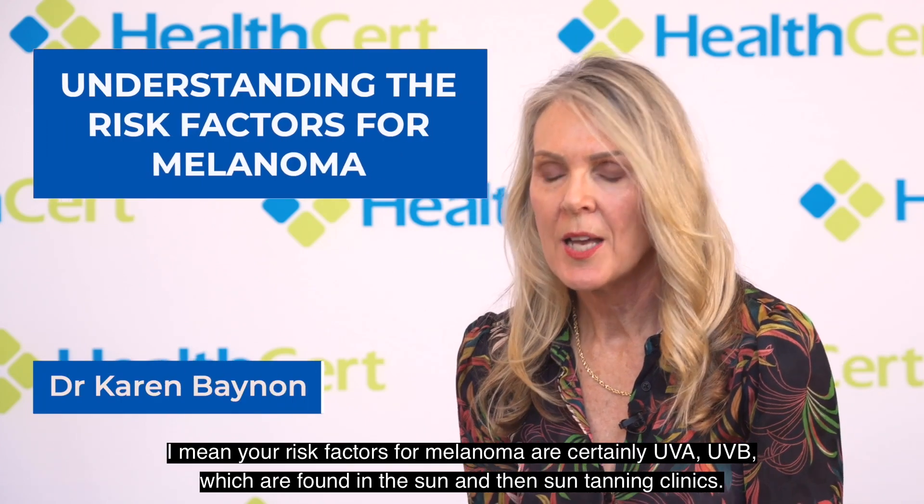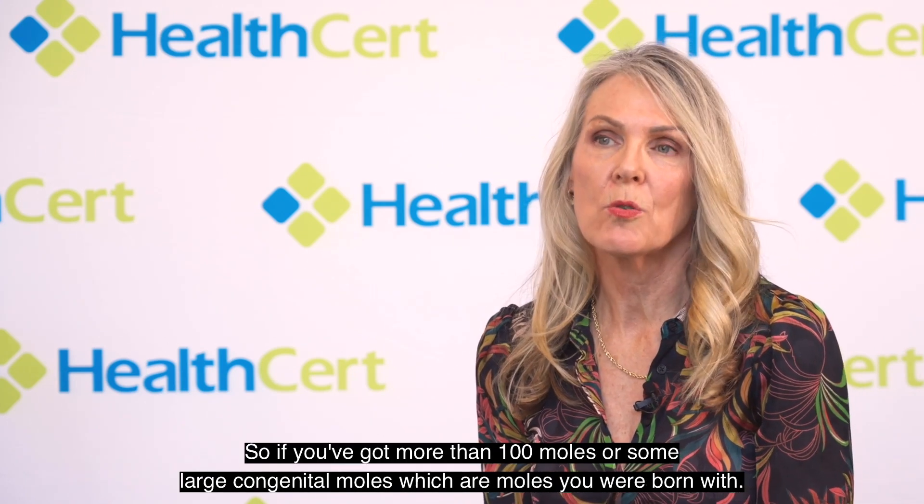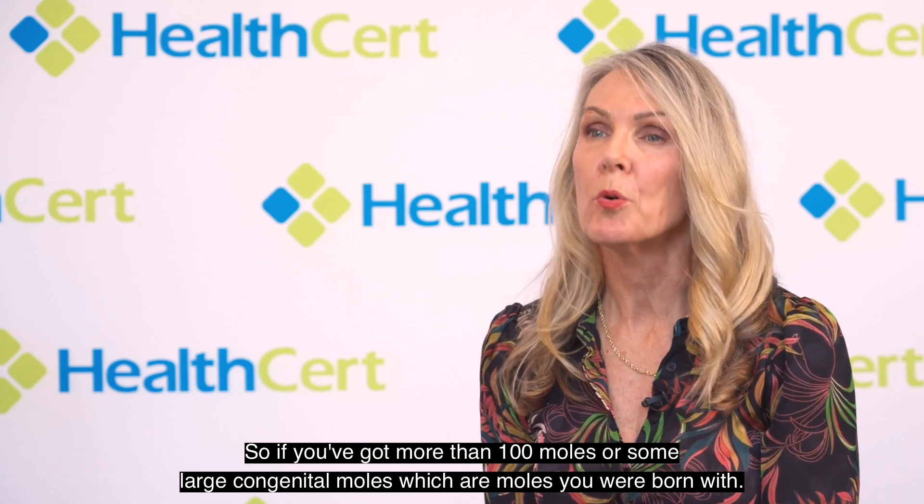Your risk factors for melanoma are certainly UVA and UVB, which are found in the sun and in some tanning clinics. Your other risks would be having a lot of moles — more than 100 moles, or some large congenital moles, which are moles you were born with. Having a large number of dysplastic or funny-looking moles is also a high risk factor.